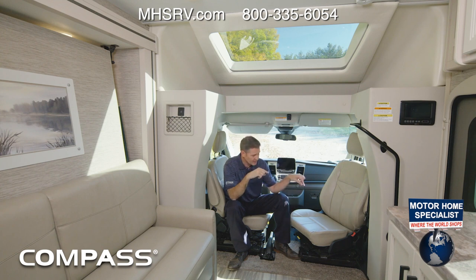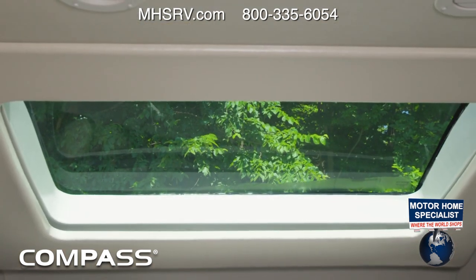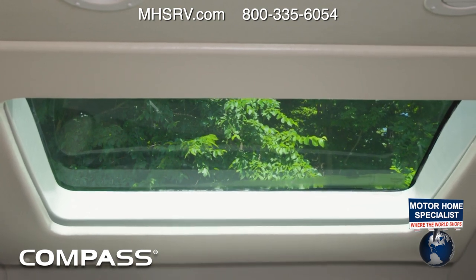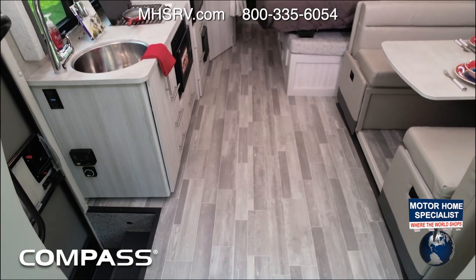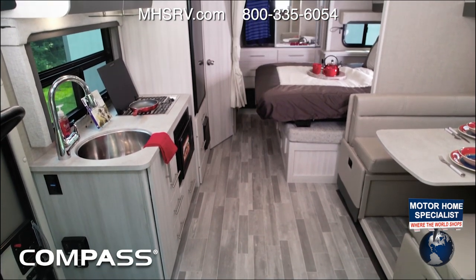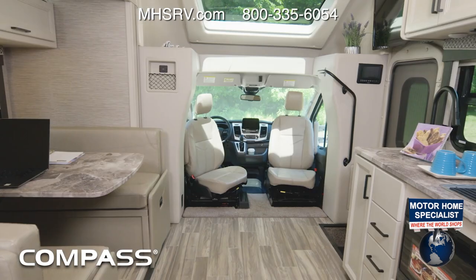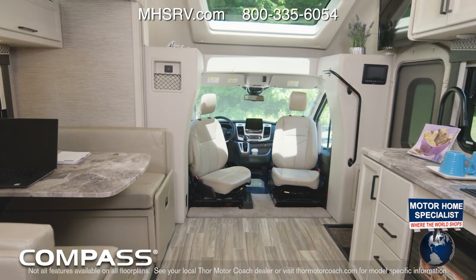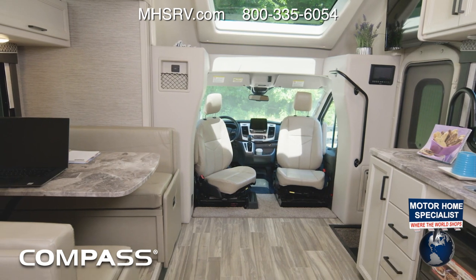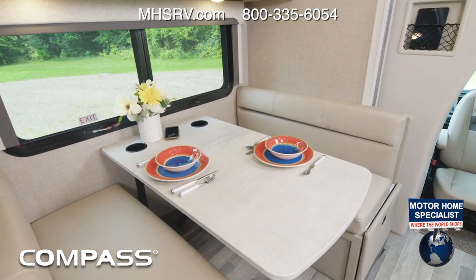As we wrap up in the 23 TE, there are two more features to point out: one, these swivel captain's chairs, and two, this powered skylight — which you also have in the 23 TW. Here's the full 23 TW floor plan in the silver point decor with uptown gray high gloss euro style cabinets. You can also get the TW in estate gray.